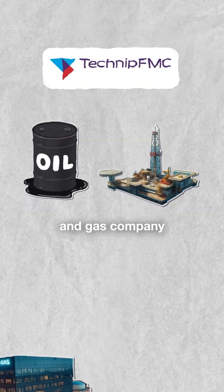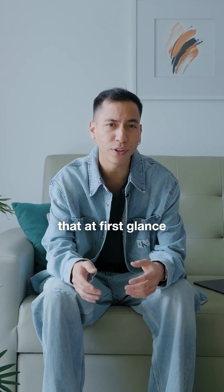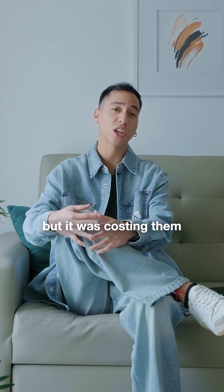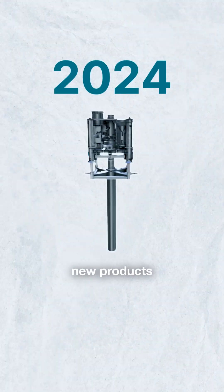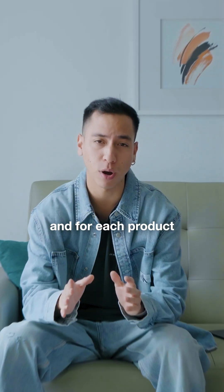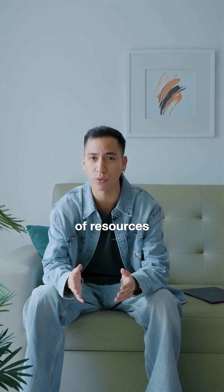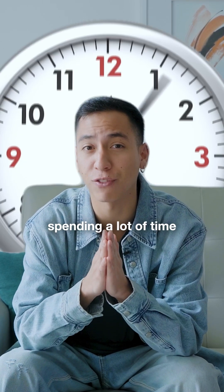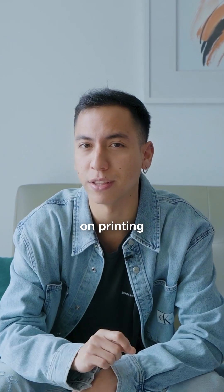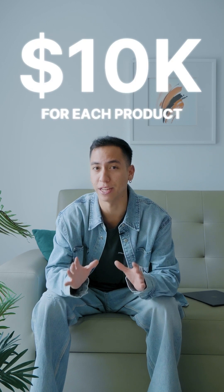TechnipFMC is an oil and gas company providing services for the energy industry. They had a problem that at first glance didn't seem that big, but it was costing them hundreds of thousands of dollars a year. They frequently launch new products throughout the year, and for each product their employees and customers need access to different types of resources, such as brochures and manuals. The company was spending a lot of time and money printing these — $10,000 per product.